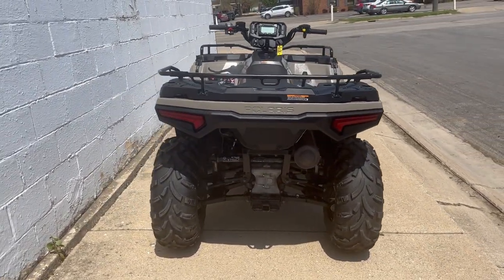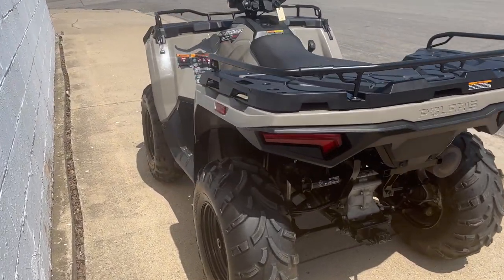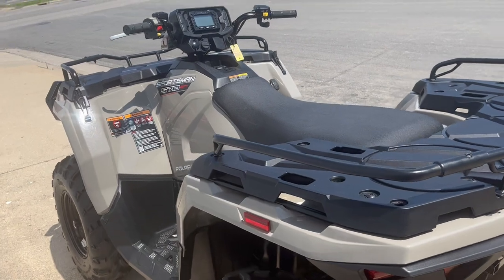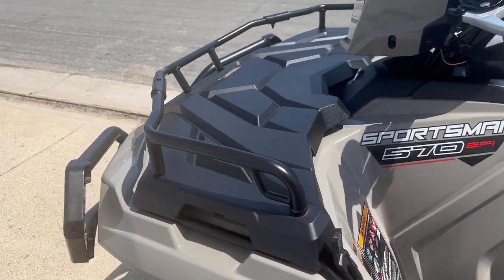This is a perfect 10 out of 10. It's got the hard-to-find color, which is desert sand. It was female-owned. All the maintenance has been completed, all the fluids have been changed, and this thing is ready to ride. It's a great four-wheeler.